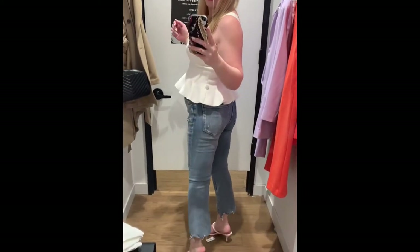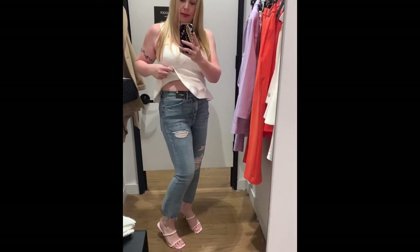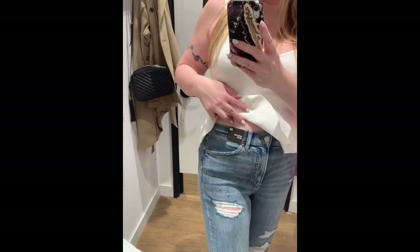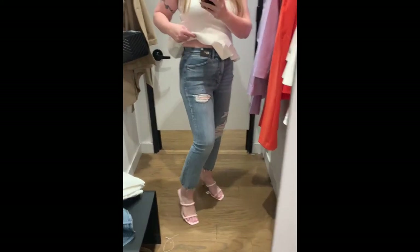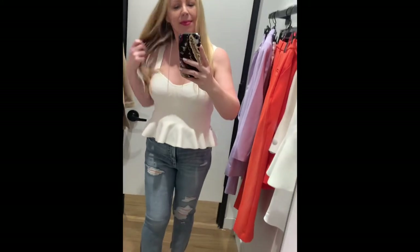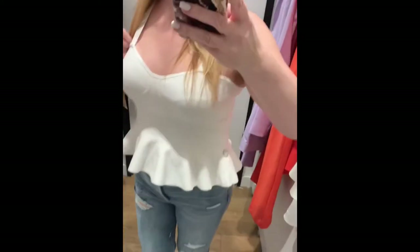These jeans were so comfortable — I did not want to take them off. I loved the distressing and the stretch in them. They were like all-day wear stretch comfort. And spoiler alert, I did add these to cart!